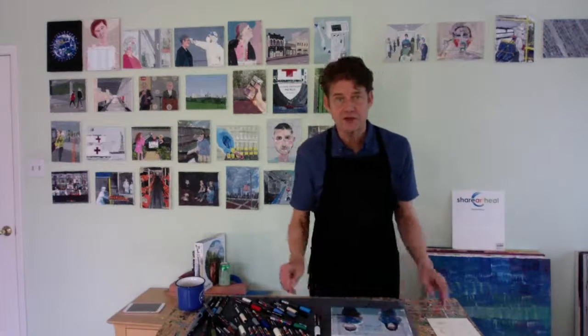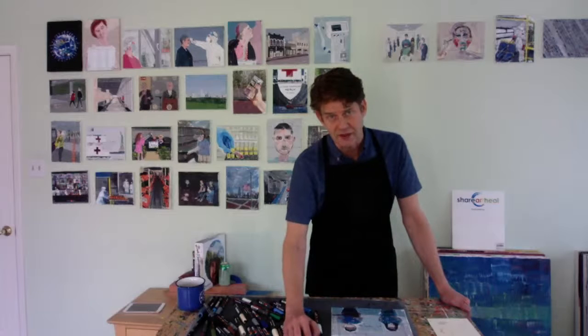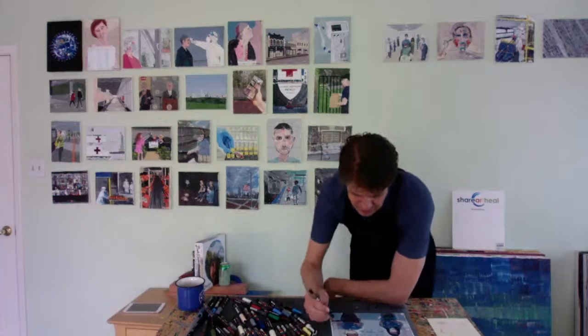Thank you, Elizabeth, for coming today. Those are some great ideas that you shared with everyone. Makes me want to make some art and send it to someone. All we have left are your eyes — I'm going to put your eyes in and I want to make sure I get these right. I'm going to make my photograph a little bigger here.